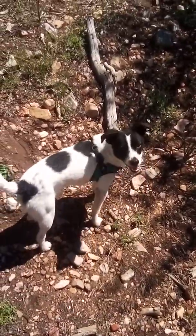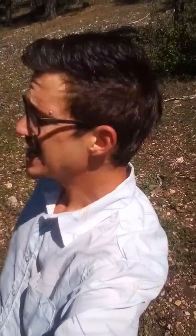Hey Chipper, good boy. Hello everyone, it's me and Chipper here at the San Bernardino National Forest. I just wanted to make a quick video because there's so much biodiversity around here that's just absolutely stunning.